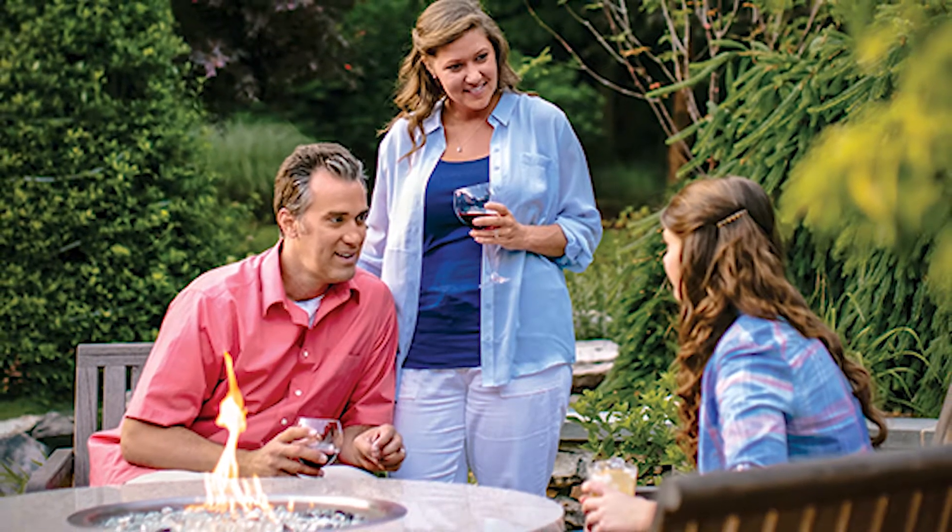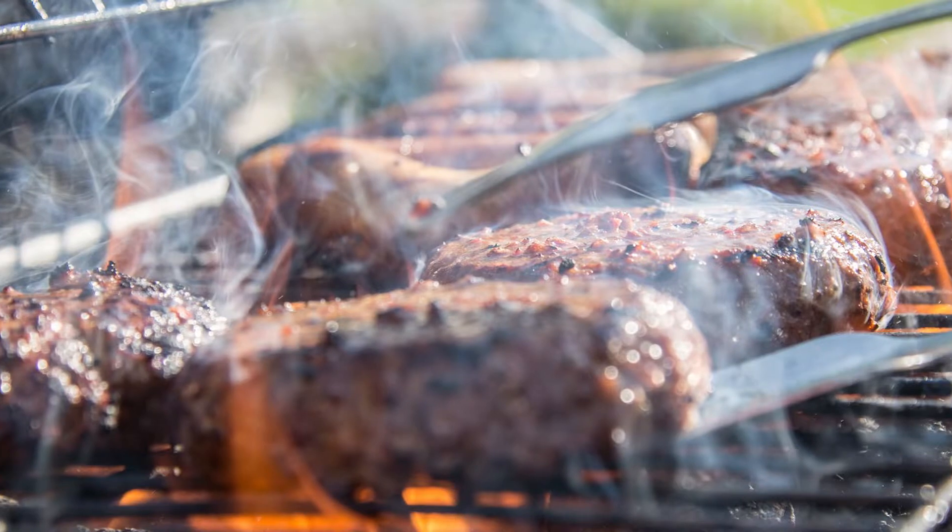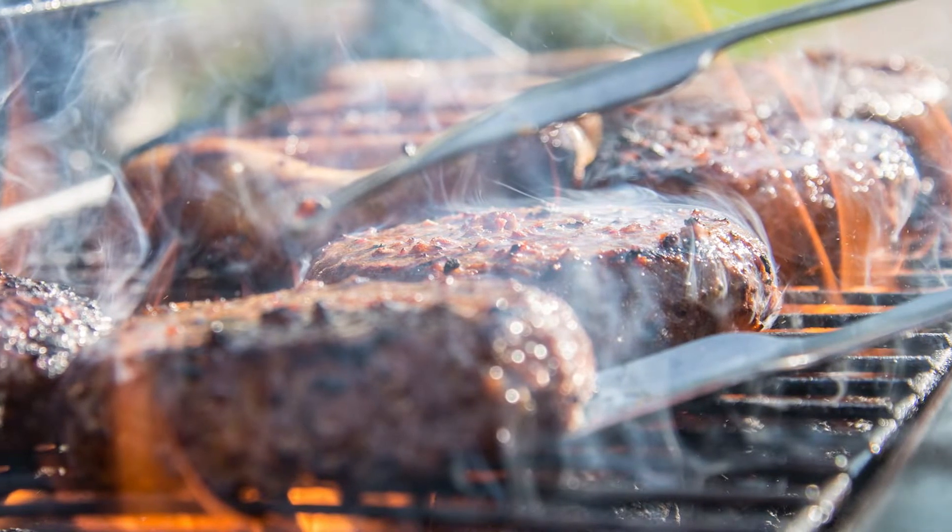Use number six: outdoor living. Propane enhances outdoor living, allowing friends and family to enjoy fire pits and fireplaces, lighting, kitchens, pool and spa heaters, barbecue grills, and patio heaters.